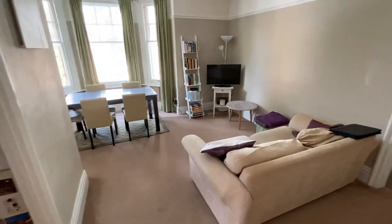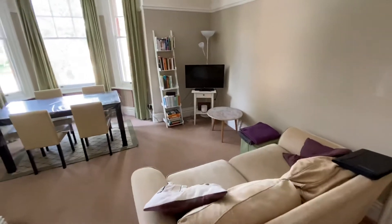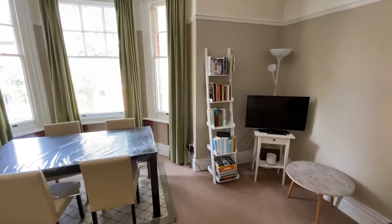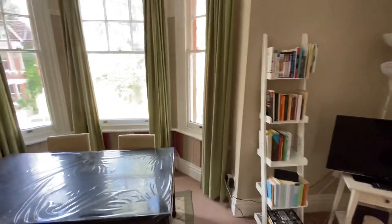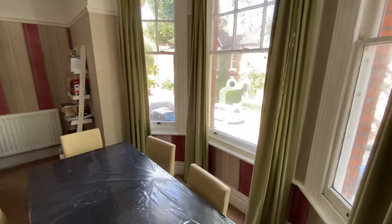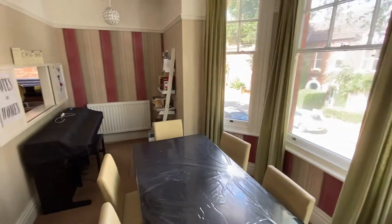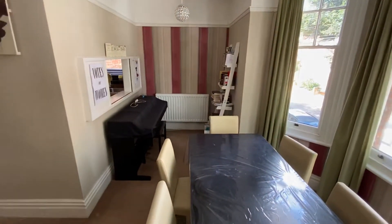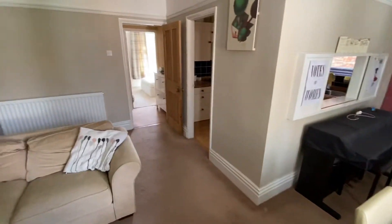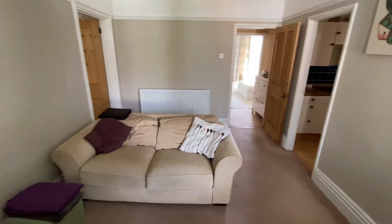Into the living room, which is an L-shaped room with a feature bay window to the front elevation, an area for a dining room table and sofa, as you can see.